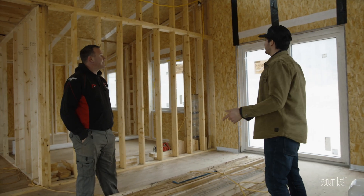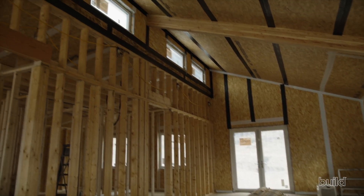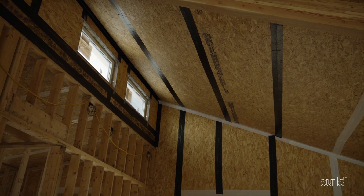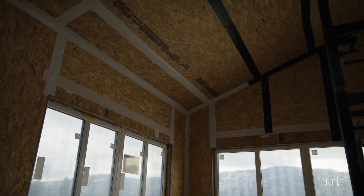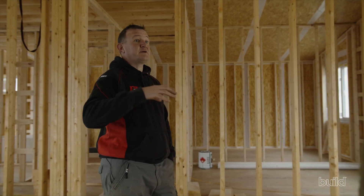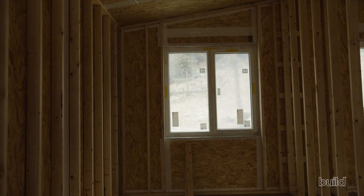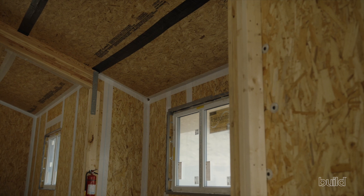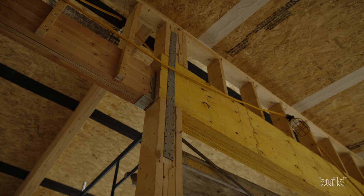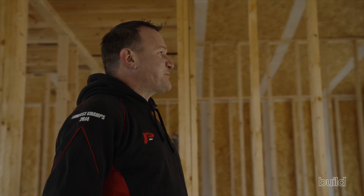We're upstairs now — you can really see the volume of the SIPs construction. This must have gone up pretty quick. It did — about four weeks with two people. If you had a full crew it would be even faster. We did the walls on this side, framed the center wall, then had lots of friends and family come on a Saturday when the crane was here and lifted the whole roof section. Then I spent a couple of weeks putting the rest of the walls on the other side, building the clerestory wall. We did the same thing again — friends, family, and a crane to lift the two beams and the rest of that side. It was a little bit like an old-school barn raising.